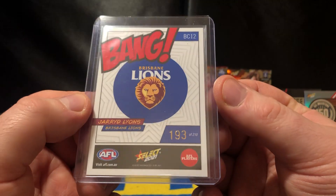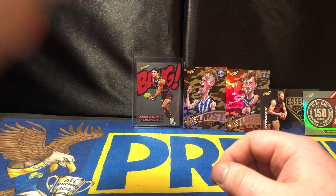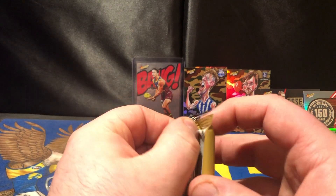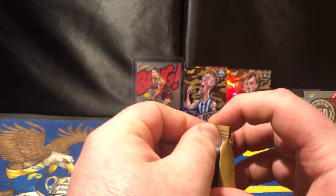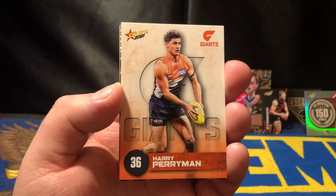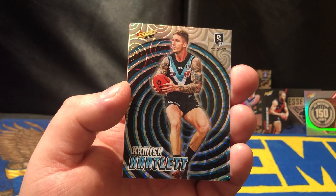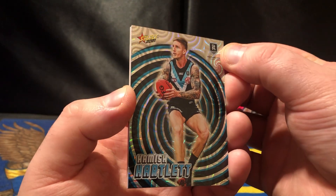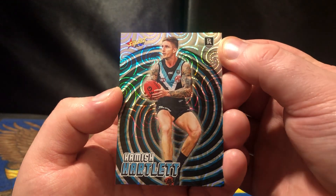I'm going to check on the back — are these numbered? Yes. So this one is 193 of 210. The bang — probably should have checked that when I bought it but I was mesmerised by the front cover as I am now. Clayton Oliver, Darcy Bernard Jones, Harry Perriman, Nina Morrison. And the holofoil for this pack is Hamish Hartlett, who actually got dropped last week by Port. Go figure.